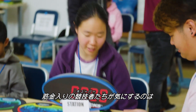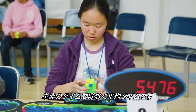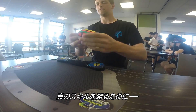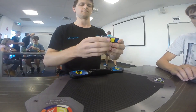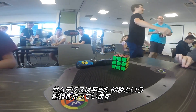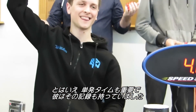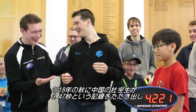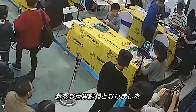Die-hard cubers actually care more about average times than single solves. Sometimes you just get a lucky scramble. A better test of a speedcuber's skill is to have them solve five cubes and average the three middle times. Zemdegs currently holds the average solve record of 5.69 seconds. But single solve times still matter, and Zemdegs used to hold that record too, with a time of 4.22 seconds — until Chinese speedcuber Yusheng Du demolished it last fall with a time of 3.47 seconds.